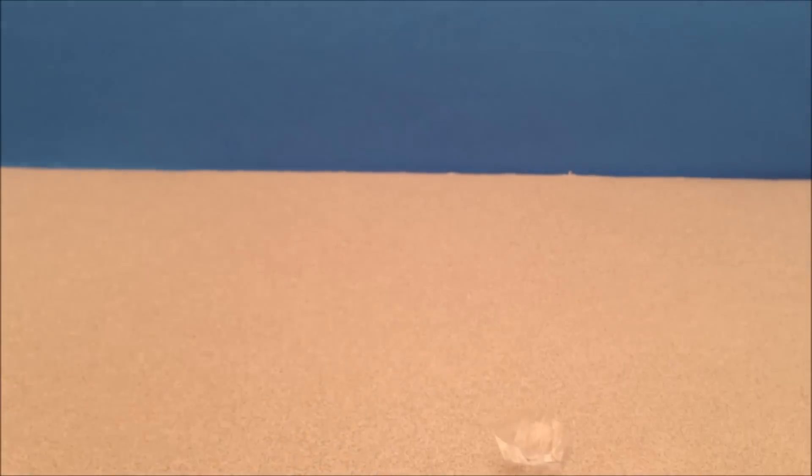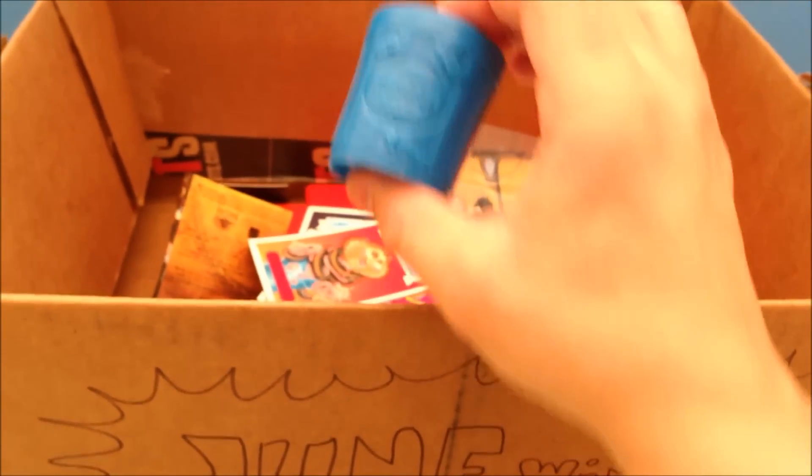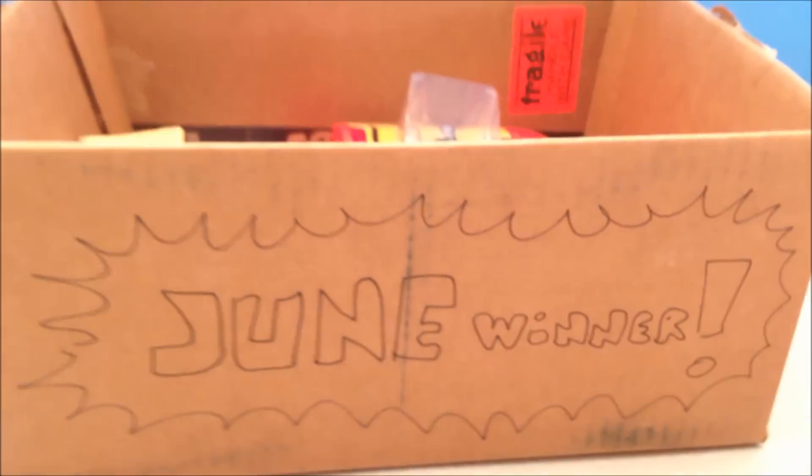Let's grab our winner box for June — oh baby, it's filling up, it's getting heavy! Check it out, in goes this. Come back tomorrow. I'll try to win this thing — see you guys!